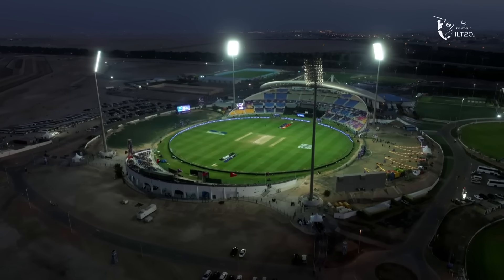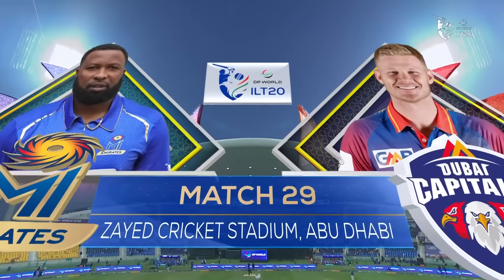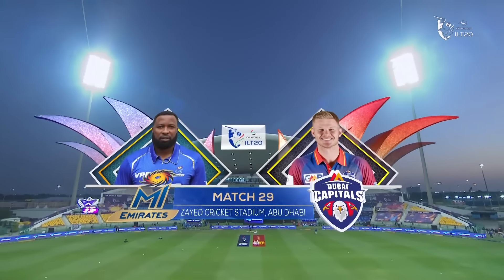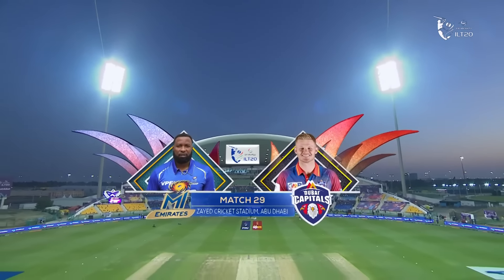Good evening for the Dubai Capitals in particular, here in Abu Dhabi at this magnificent stadium. It's match number 29 and the last group games for these two teams. My Emirates are through and guaranteed a place in the top two.